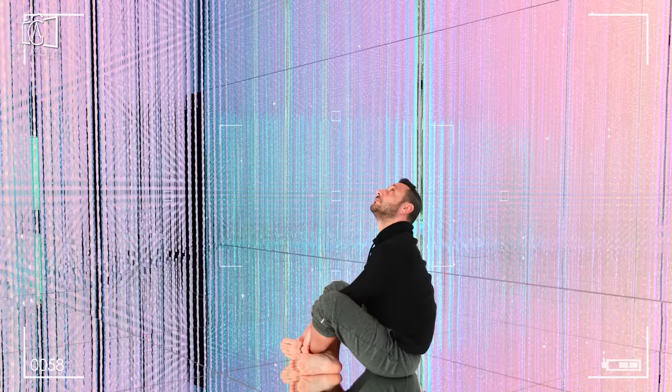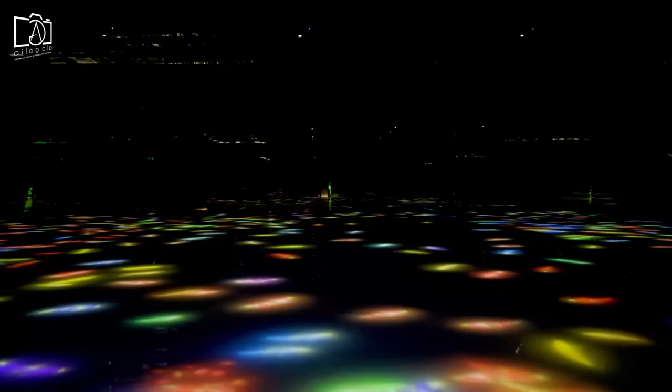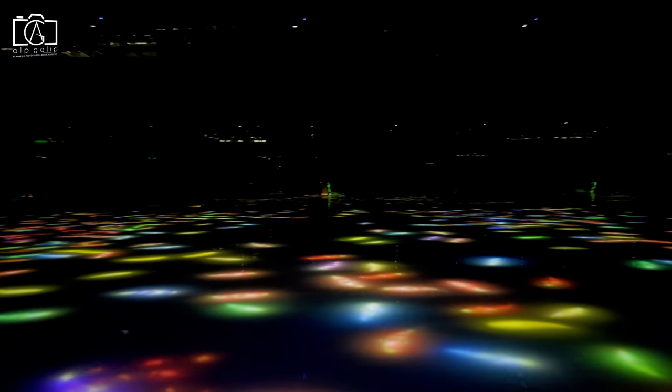TeamLab Planets houses seven multi-sensory, full-body immersive art displays that combine touch, sights, sound, and forward-thinking creativity to formulate an experience unlike any other. Planets completely turns the idea of what a museum or gallery is on its head. If you are in Tokyo, this is one of the must-visit locations. You will wander through maze-like dark rooms that lead out into open, light-filled displays and synchronized music. Be sure to charge your phone because the Instagram content opportunities are abundant.